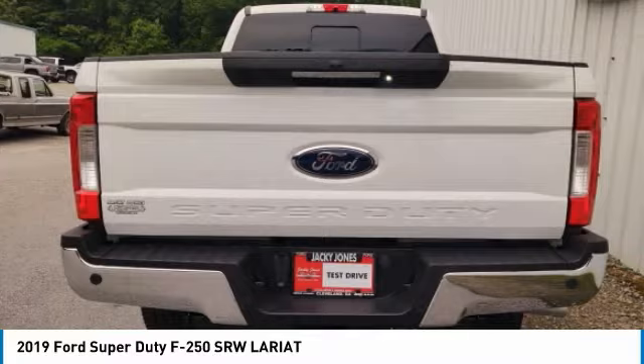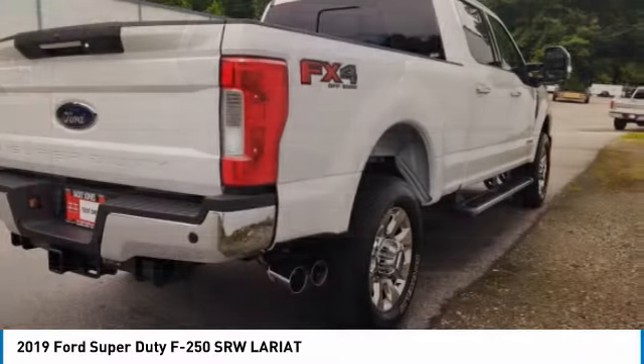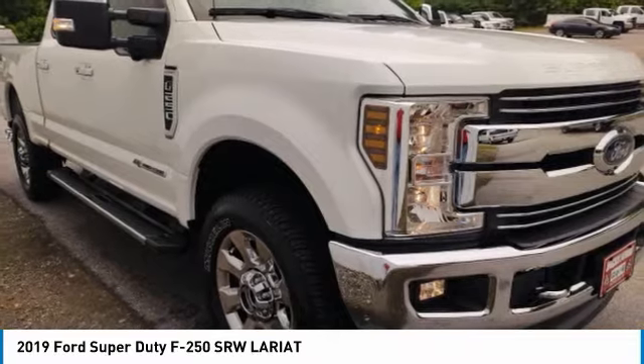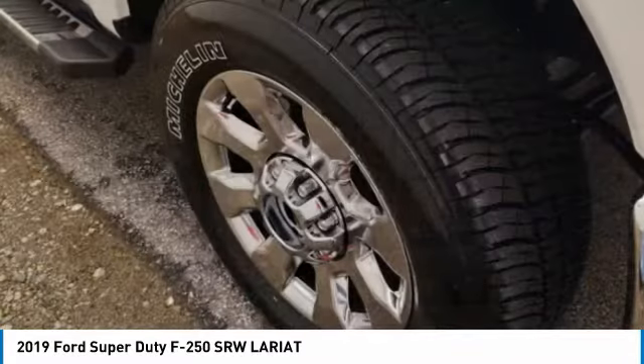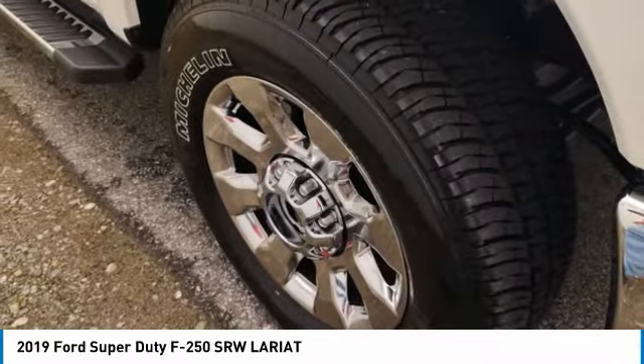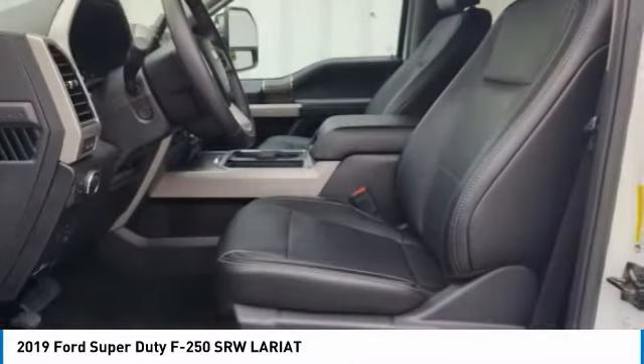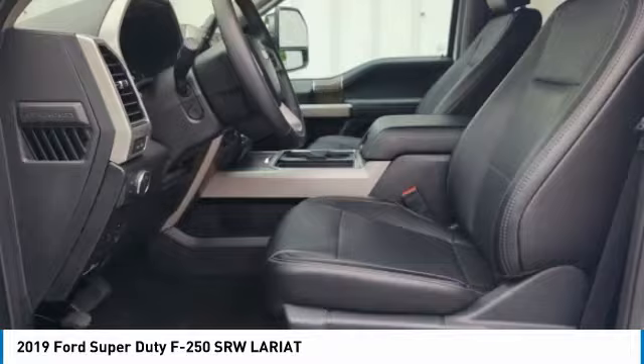This vehicle has less than 3,000 miles. Here are some of this vehicle's great options: four-wheel drive, tow hitch, heated mirrors, aluminum wheels, brake assist, daytime running lights, privacy glass, fog lamps, integrated turn signal mirrors, and front all-season tires.